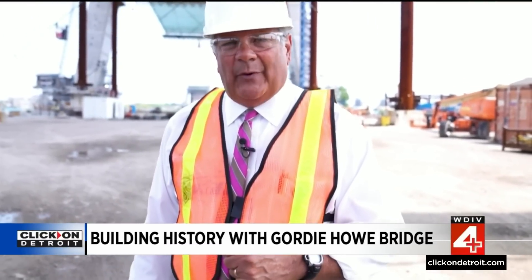In Detroit, Rod Maloney, Local 4. As much as it's going to be the longest cable-stay bridge in North America, this skyline-changing design is popular and in place in other cities around the world. The Gordie Howe International Bridge will be one of the top five longest cable-stay bridges in the world.